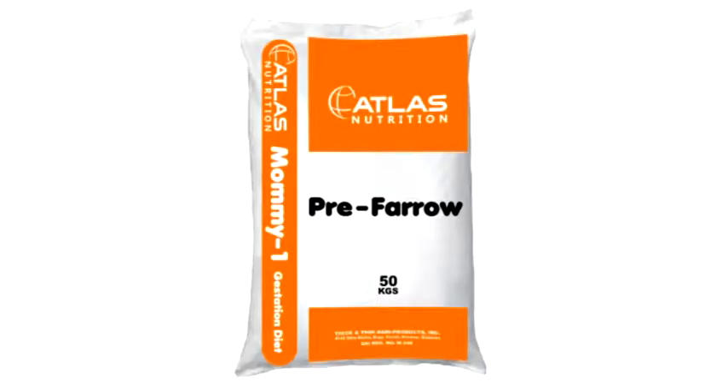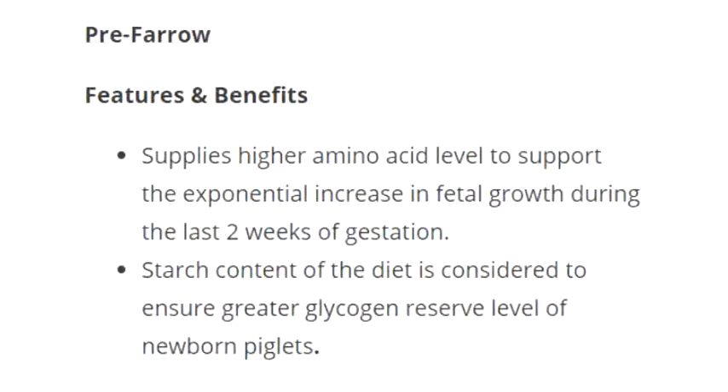Preferro, net weight 50 kilograms per sack. Features and benefits: Supplies higher amino acid levels to support the exponential increase in fetal growth during the last two weeks of gestation. Starch content of the diet is considered to ensure greater glycogen reserve levels of newborn piglets.